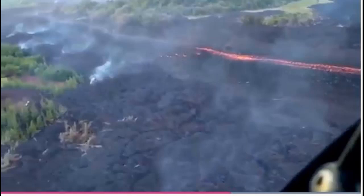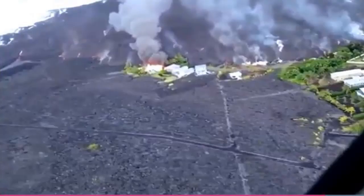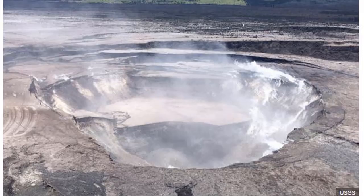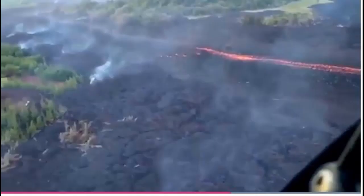Two explosions also rocked the summit on Monday, at 12:46 PM local time and 4:43 PM. USGS said the second explosion was more typical of the size of events that have been occurring at the summit over the past week. It added that inward slumping of the rim and walls of Halema'uma'u continues in response to ongoing subsidence at the summit. The last measurement of the crater's dimension by scientists was around 1.8 km wide, which is nearly twice as large as it was before explosions began on May 17, 2018.